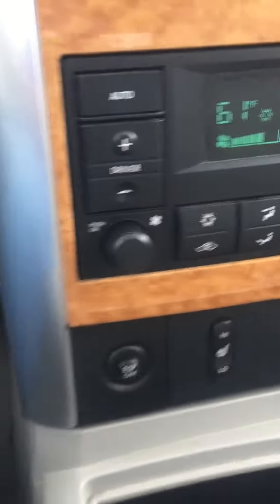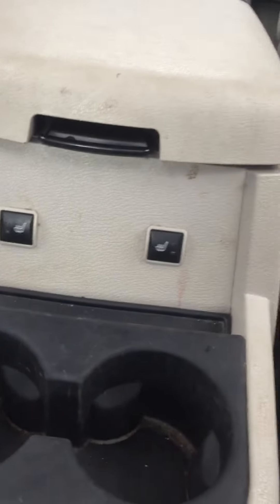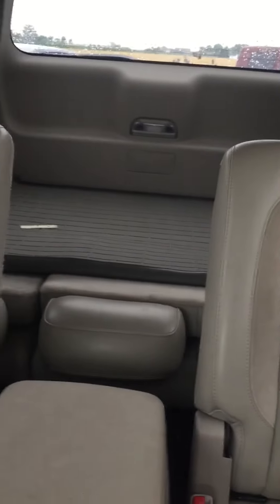Heated seats. Gray leather interior. Rear temperature controls back there. Heated seats in the second row too. Third row seat is folded down back there, but it gives it plenty of room.